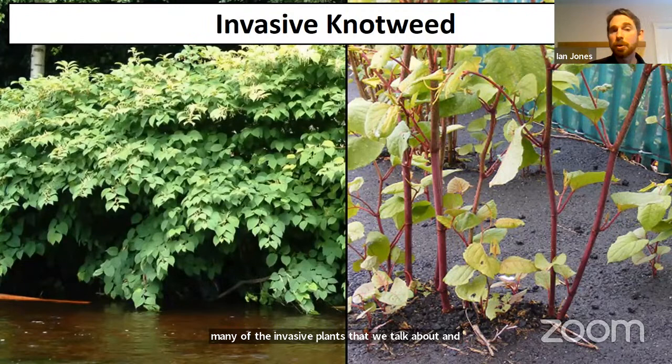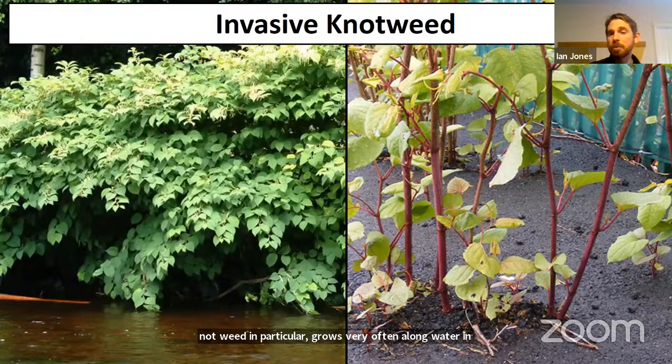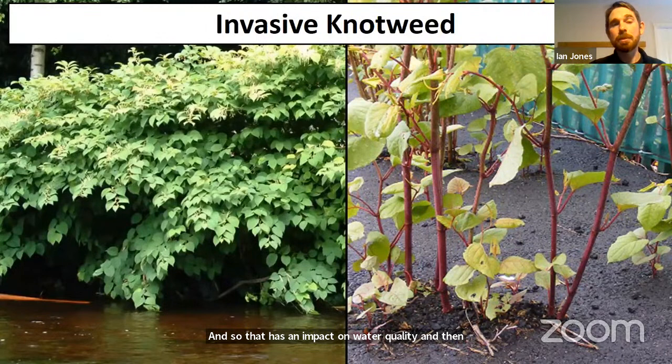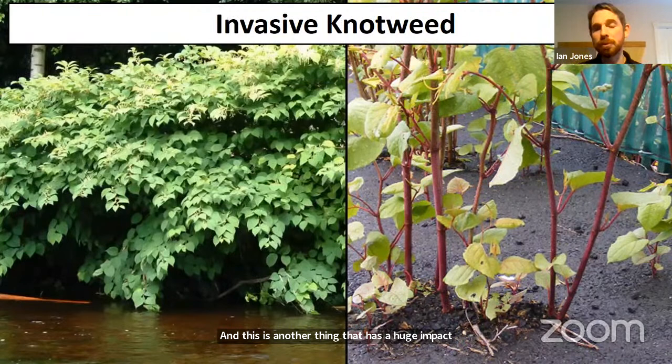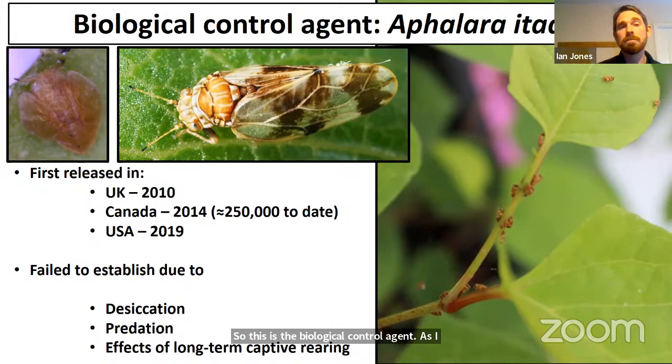Knotweed has very robust roots that are not very fibrous, and they tend to allow a lot of soil erosion, which has an impact on water quality and aquatic assemblages of organisms. Knotweed can also grow through tarmac, which has a huge impact on the economics of controlling it due to its effects on infrastructure. The biological control agent Aphalara itadori is a psyllid — a jumping plant louse — about two to five millimeters long as adults. The program has been going on for over two decades.